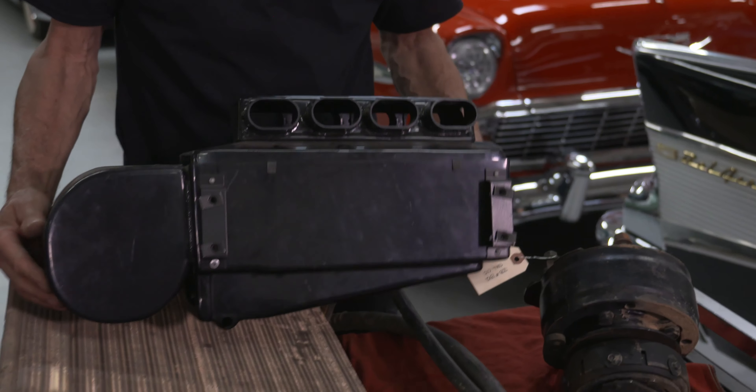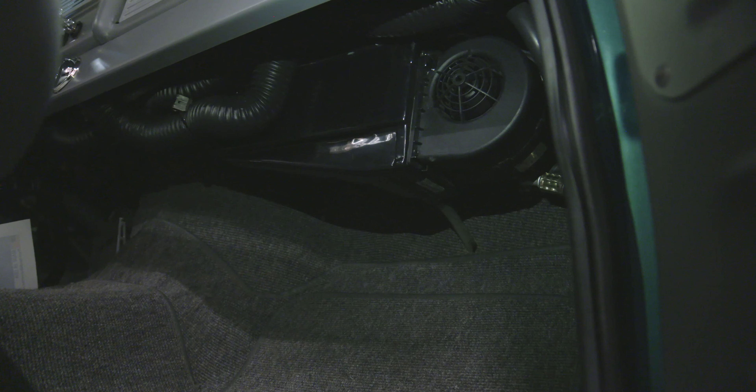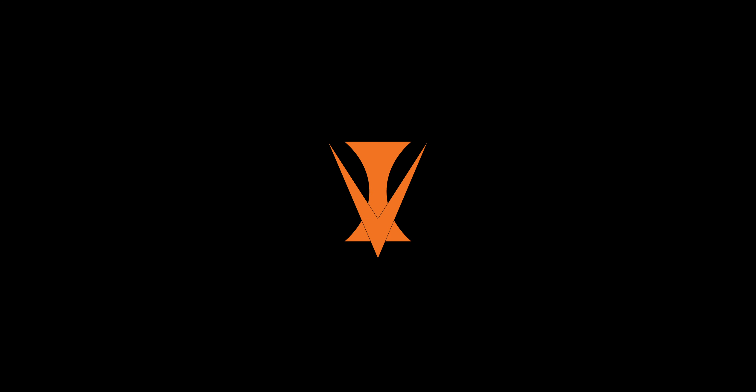This week on RestoTalk we are going to talk about air conditioning and things to look for on older systems. When taking a car out of storage, or if you're thinking about purchasing a car that has AC, here are some of the things you could look for to see if the system is in working order.